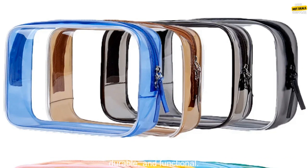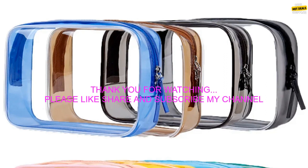Overall, this is a great pencil case for students, teachers, and anyone else who needs to keep their supplies organized. It is affordable, durable, and functional.